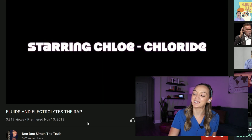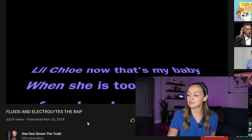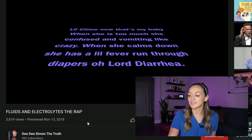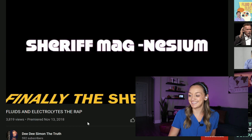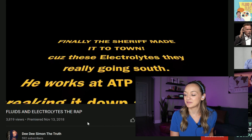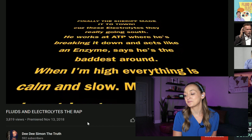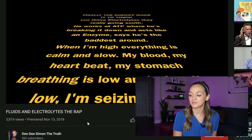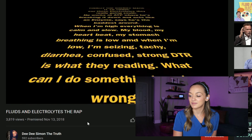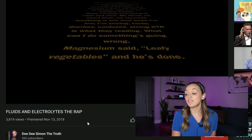All right, here we go to our last ones. Chloride — oh my God, here I come Chloride, 95 to 105. Little Chloe, that's my baby. When she's too much, just confused and vomiting like crazy. When she comes down, she has a little fever, running through diapers — diarrhea. Finally the sheriff made it to town. And magnesium — he works at ATP where he's breaking it down. Acts like an enzyme, says he's the best. When I'm high, everything is calm and slow — my blood, my heartbeat, my stomach, breathing is low. And when I'm low, I'm seizing, tacky, diarrhea, confused — strong DTRs is what they're reading. Something's going wrong. Magnesium said leafy vegetables — they're done.